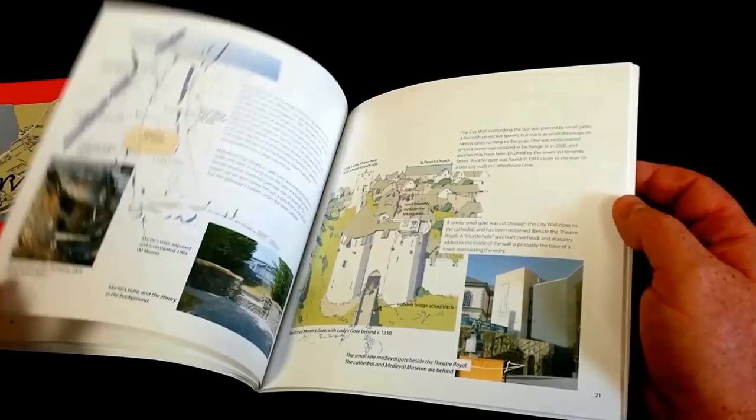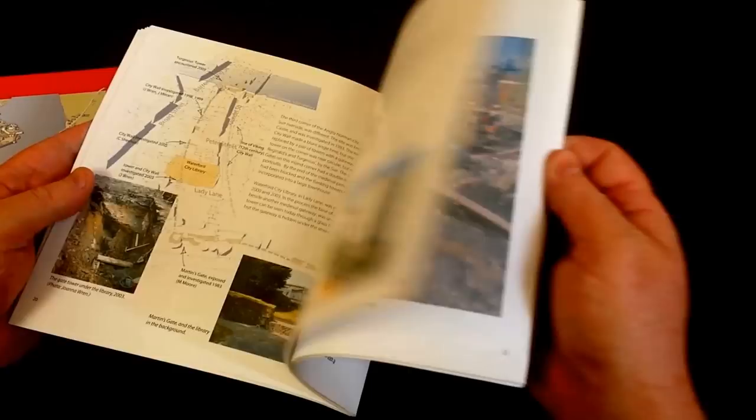The book is available in Watford County Museum and it's also available on Dave's website, Watfordarchaeologist.ie, and I'd highly recommend it to anyone who's interested in learning a little bit more about the archaeology of Watford City.